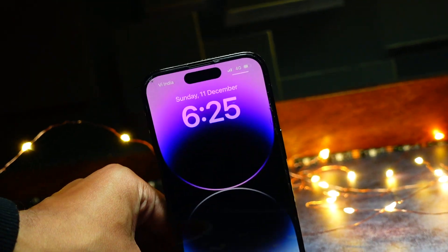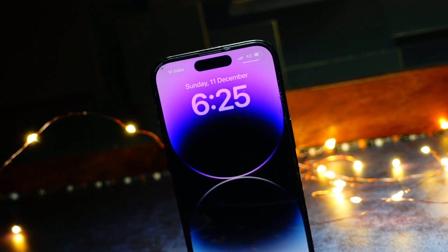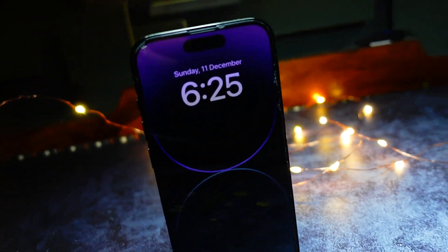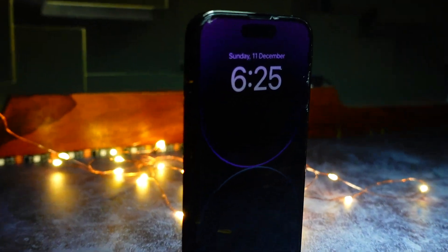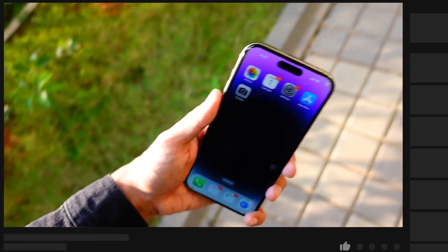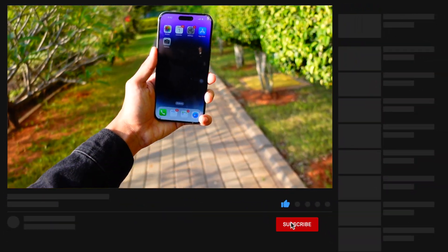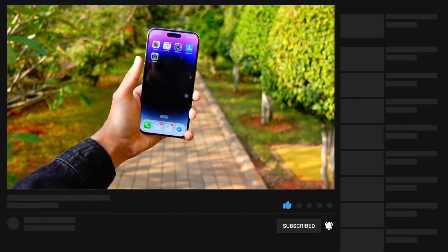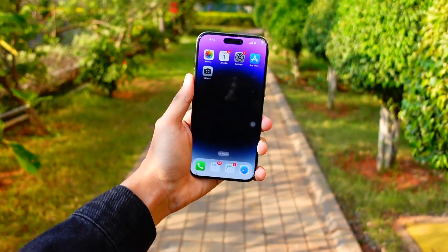I have barely spent any time with this update to know what's new, but don't worry, I'm trying to dive into it more and find some new changes. Here are some new things that I have discovered and what you should be aware about, including whether there is anything new for people using iPhone 14 and below.